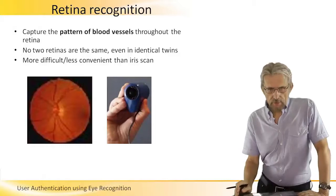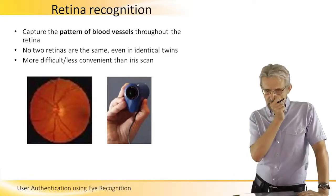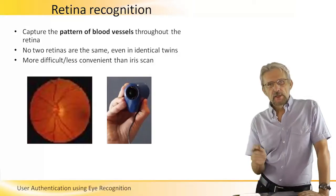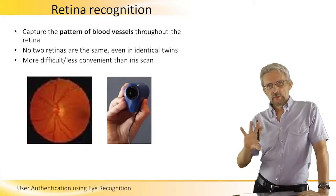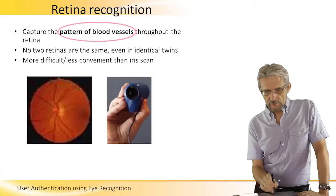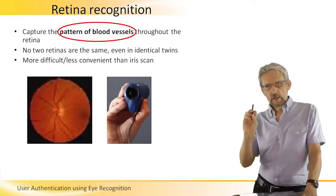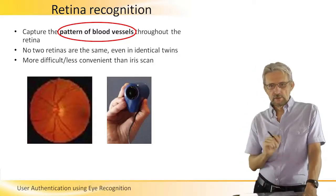Retina recognition. It's similar to the previous one, to the iris, except it doesn't look at the outside of the eye. It looks inside — it actually looks at the pattern of the blood vessels inside, just like an optometrist or ophthalmologist looks inside to check the inside of the eye.